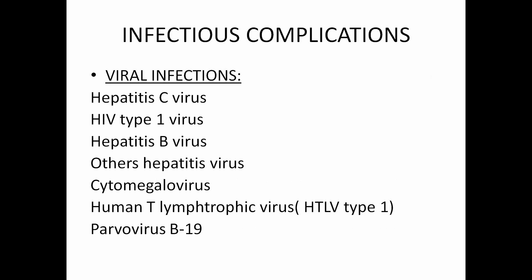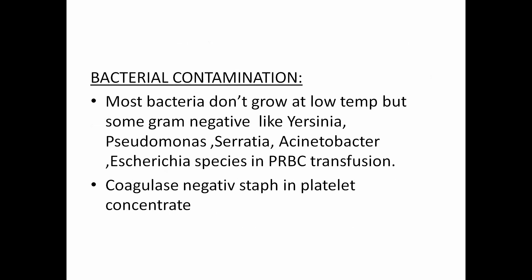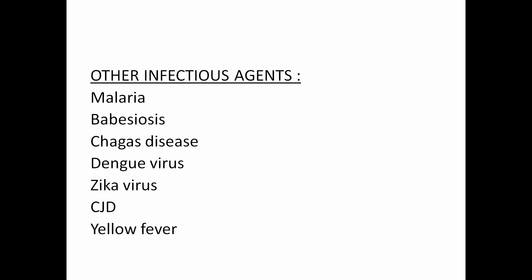Bacterial infections are not very common but can increase with poor techniques. The most common bacteria in PRBC transfusions are gram-negative organisms like Yersinia, Pseudomonas, Serratia, Acinetobacter, and Enterobacter species. Coagulase-negative staphylococci are seen in platelet transfusions. Other infectious agents seen during transfusions include Malaria, Babesiosis, Chagas disease, Dengue virus, Zika virus, CJD, yellow fever, and now COVID-19.